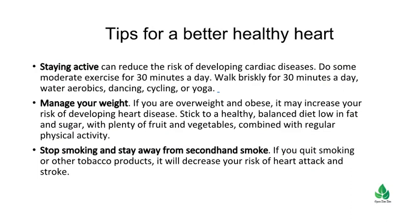Manage your weight. If you are overweight and obese, it may increase your risk of developing heart disease. Stick to a healthy, balanced diet low in fat and sugar, with plenty of fruit and vegetables, combined with regular physical activity.